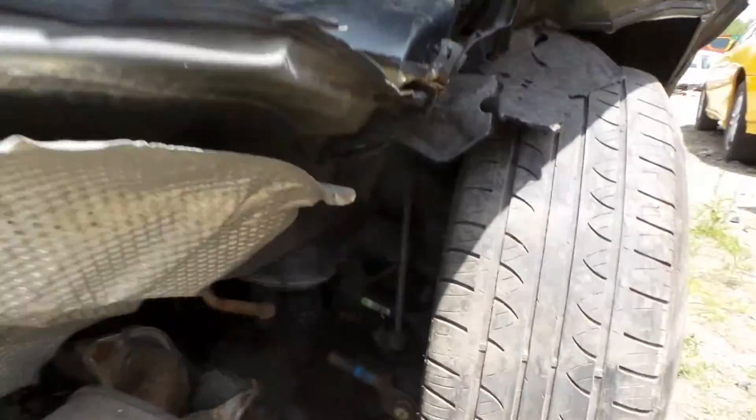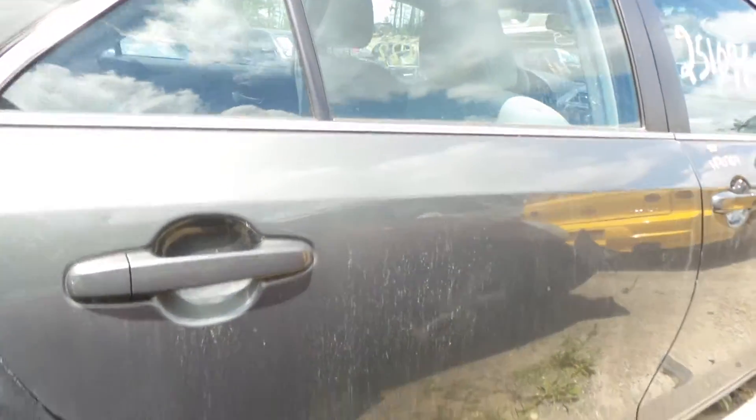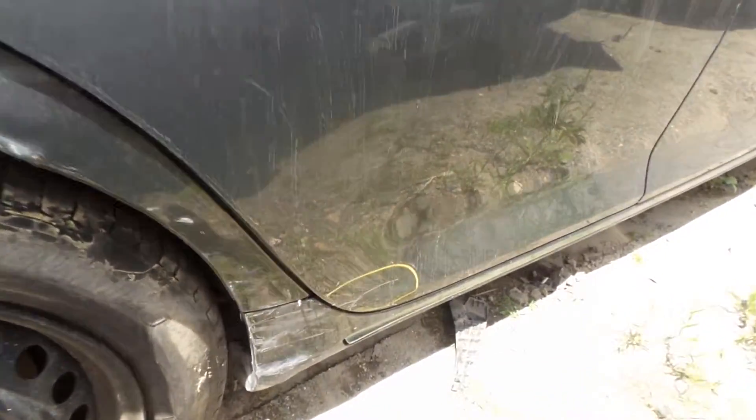Not so good. What do you think? That looks not great, not ideal. Got a small scratch here toward the bottom of that right rear door.